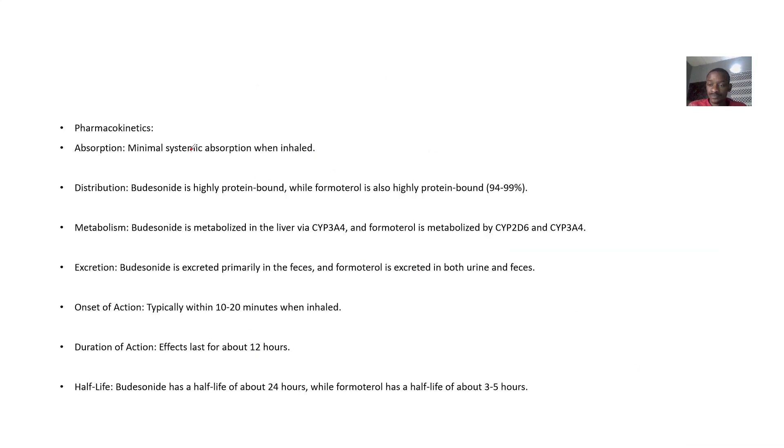For the pharmacokinetics — for absorption, this drug combination is minimally absorbed systemically, so their action is basically left to be done in the lungs. For distribution, Budesonide is highly protein bound, and Formoterol is also highly protein bound.